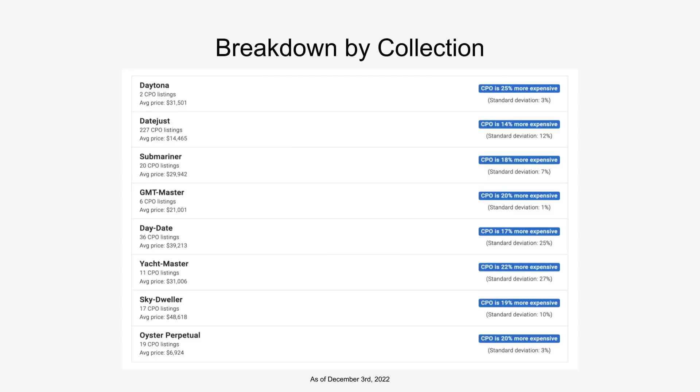Another interesting thing is if you break down the premium based on collection — this is the Rolex CPO pricing versus other non-Rolex certified European dealers. What you immediately notice is that the highest premiums are generally for the most in-demand models. The Daytona, the Submariner, the GMT Master are all showing CPO premiums of about 20% or more. There aren't very many of them in the program as it stands now. The bulk of the listings are for Datejusts and Day-Dates. The highest premiums are for sports models, while the classic models are a bit more reasonable in terms of the premium.